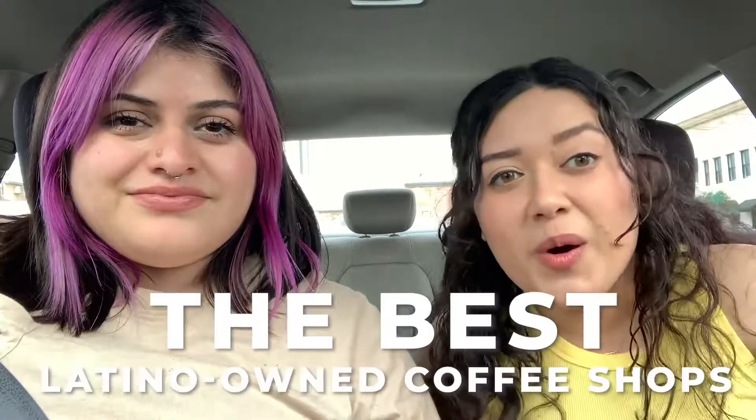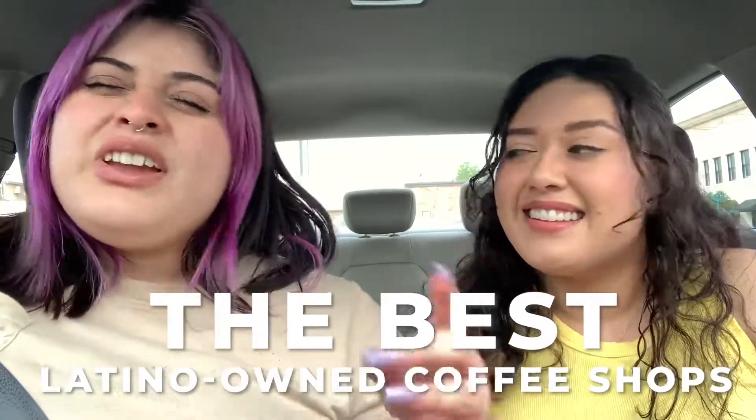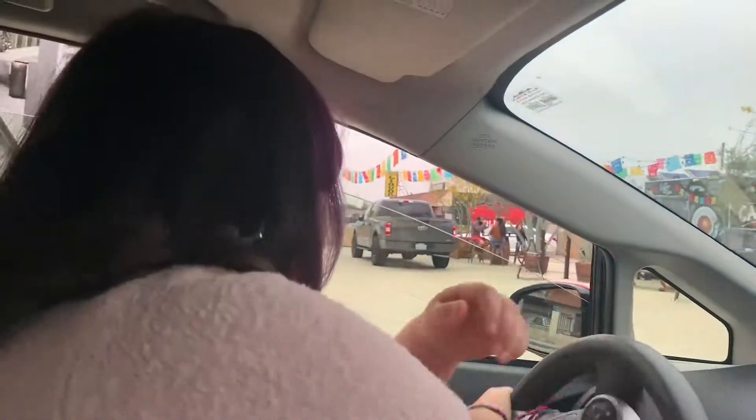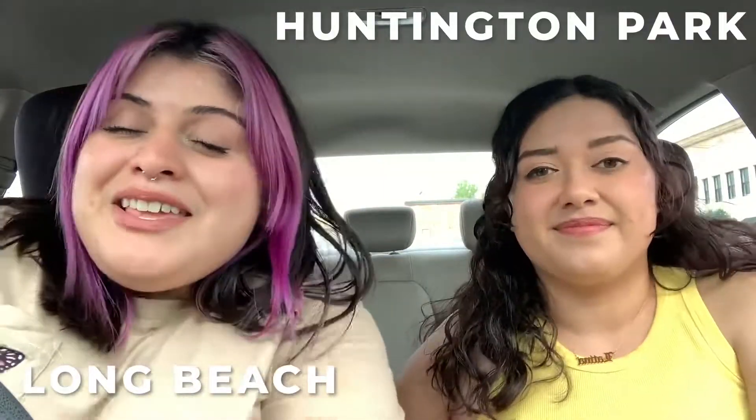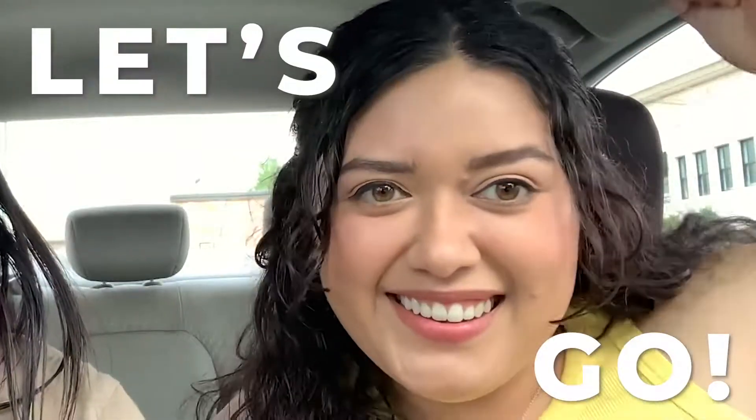The Cafecito Chicas is basically our adventure trying to find the best Latino-owned coffee shop. We cross all over SoCal to try the tastiest, yummy coffee. And honestly, so far it's been pretty cool. Today we're going to go to Long Beach and Huntington Park to try some yummy coffee. Let's go!